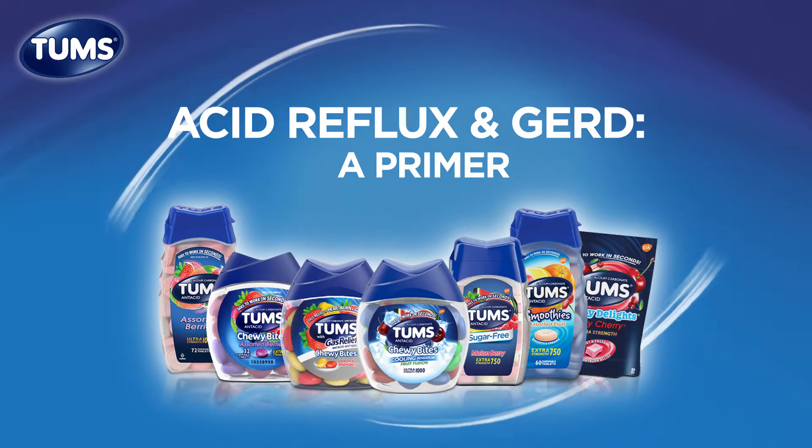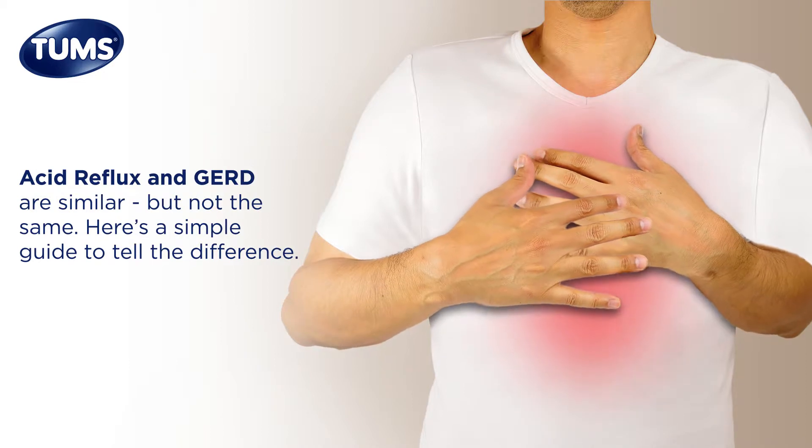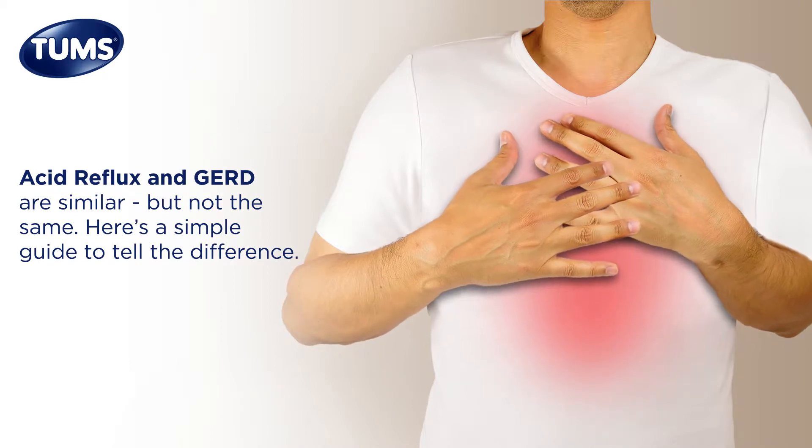Acid reflux and GERD — a primer. Acid reflux and GERD are similar, but most people aren't aware of how they are different. Here's an easy way to know the difference.